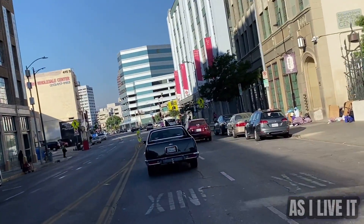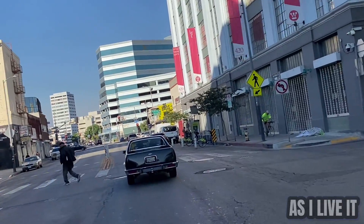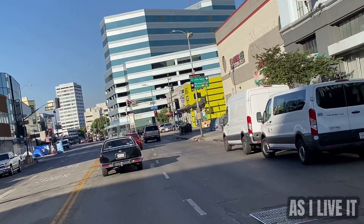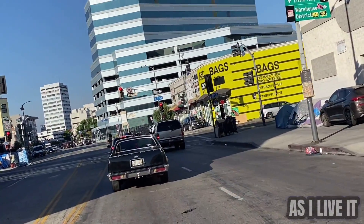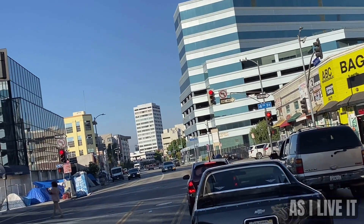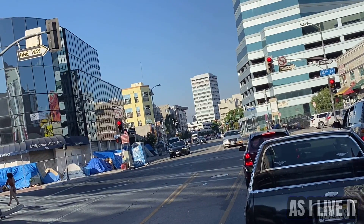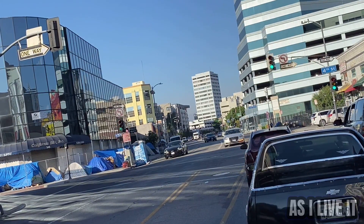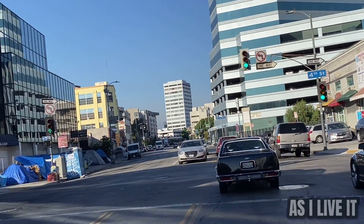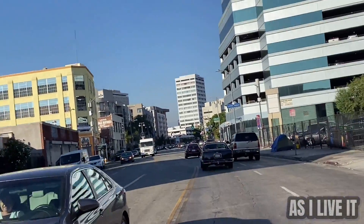Almost every corner of downtown LA looks like this, and a lot of places in the world, actually. I live here, so I see this as my backyard, my neighborhood — and it's just really bad every corner you turn to. Downtown LA looks like this. It's infamously known as Skid Row, but it has really pushed far beyond that section. This is the reality.